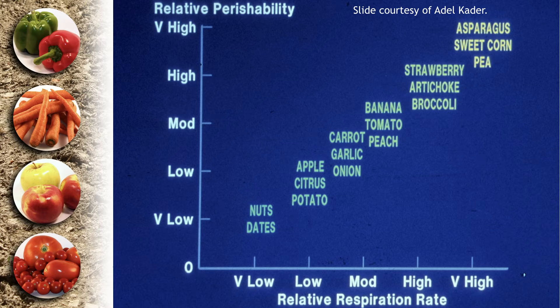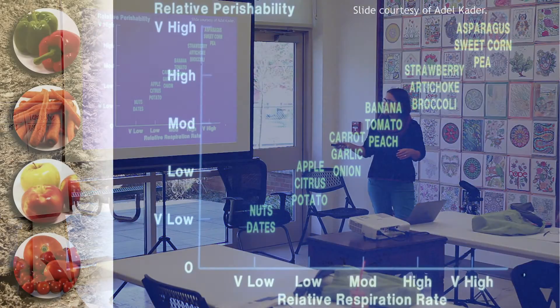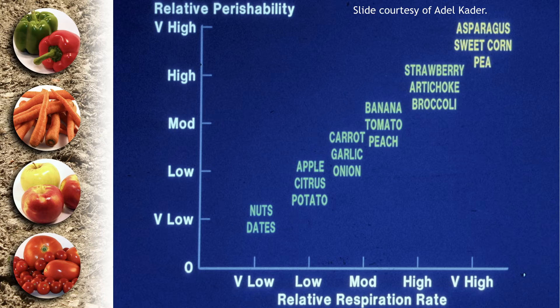Respiration rates vary greatly by commodity. Things like nuts and dates have very low respiration rates — correlating with low perishability — and can last months if not longer. Apples, citrus, and potatoes also have low respiration and can last six to nine months or more in good storage. Garlic, onions, and carrots are moderate. Getting toward the high end, tomatoes, peaches, strawberries, and broccoli have higher respiration and shorter shelf life. The really high ones — asparagus, sweet corn, and peas — need to move very quickly, or sweet corn gets starchy and chewy with poor eating quality.